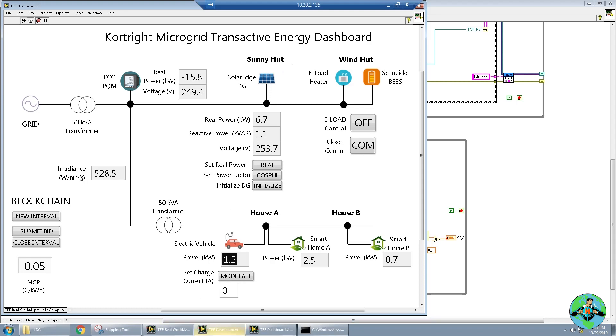We also have the blockchain running in the background, which I'll show you a little bit later. The purpose of the blockchain is to take energy bids from all these controllable assets, find the equitable point of energy prices — which is called the market clearing price — and then accordingly turn on the loads and the generators that won their bids.